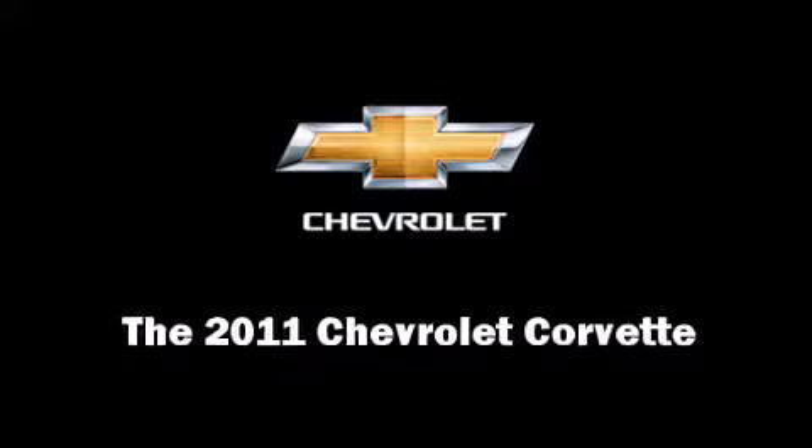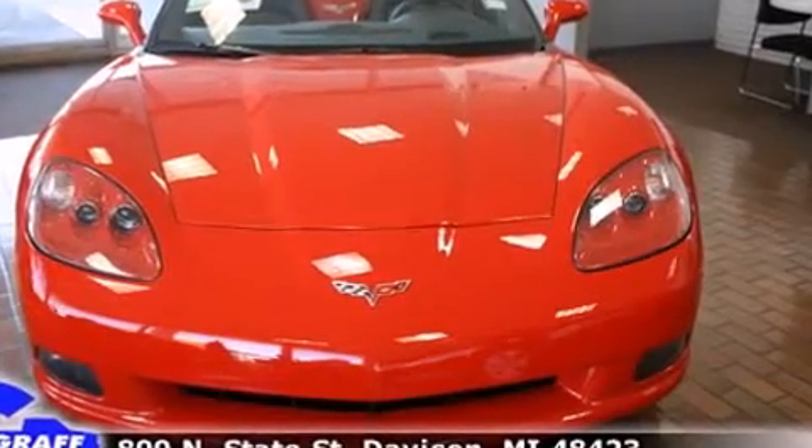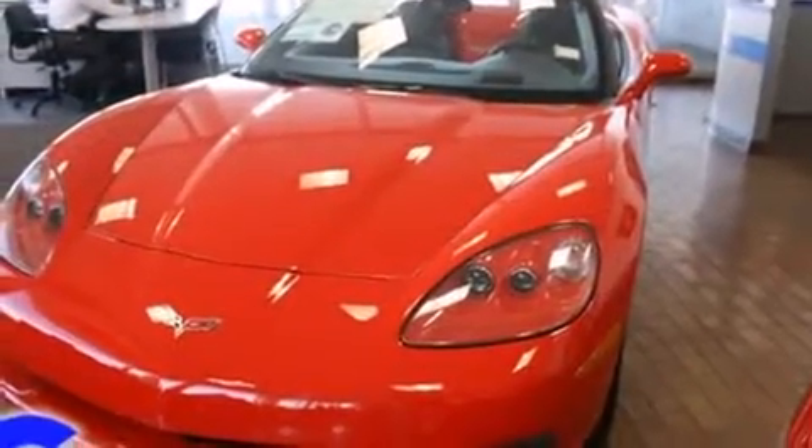Discerning drivers will appreciate the 2011 Chevrolet Corvette. This two-door, two-passenger convertible offers the features and options for which you've been searching.